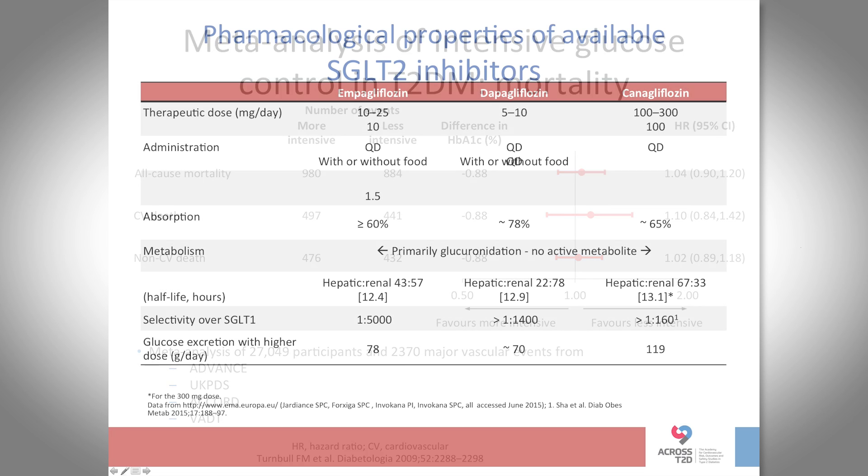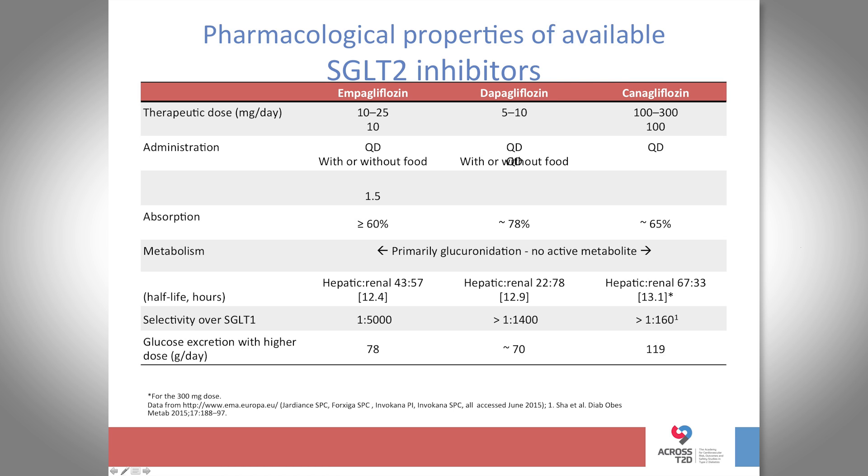The next question is whether all SGLT2 inhibitors are created equal. We don't know yet. Trials for dapagliflozin and canagliflozin are expected to complete around 2017 and should hopefully show similar effects, but there are subtle pharmacokinetic differences between these medications in terms of selectivity for the SGLT2 receptor. At this time, it is really only empagliflozin that should be used in a high-risk cardiac population if you're hoping to see this kind of benefit.